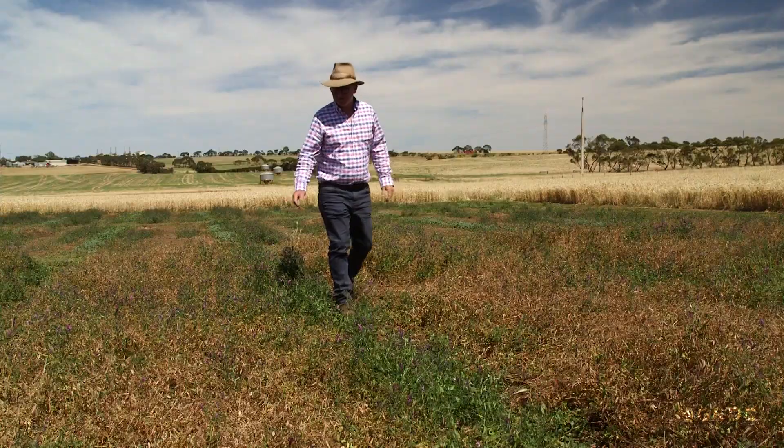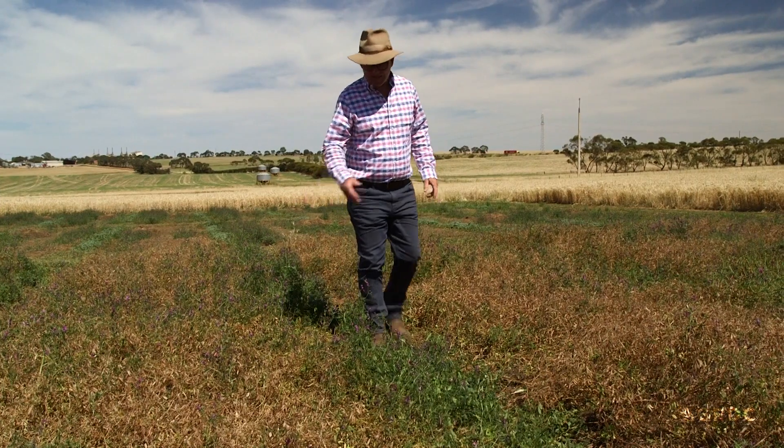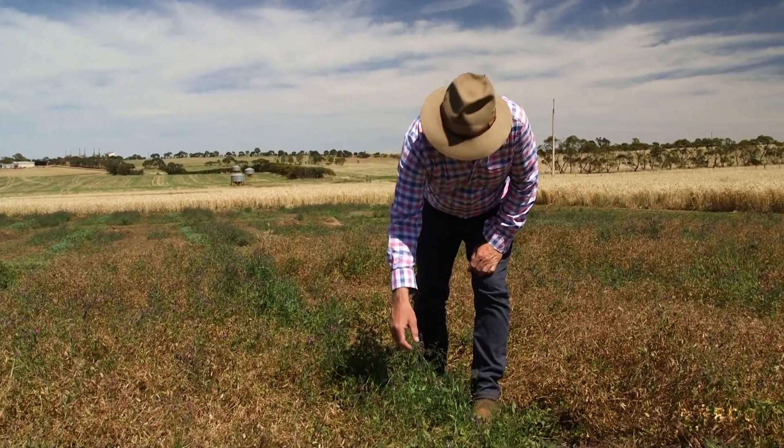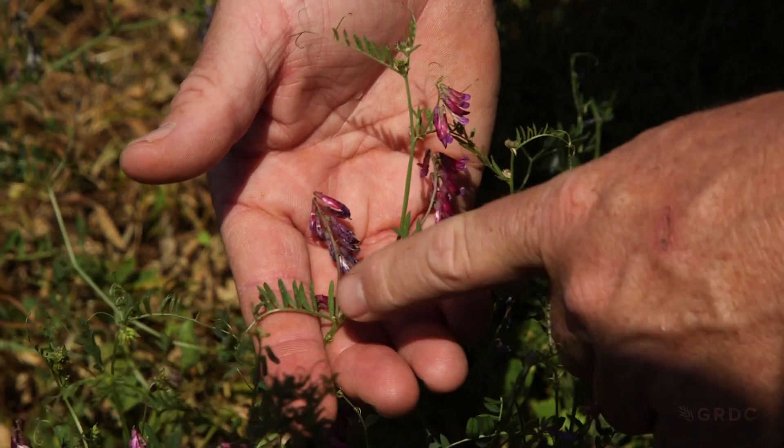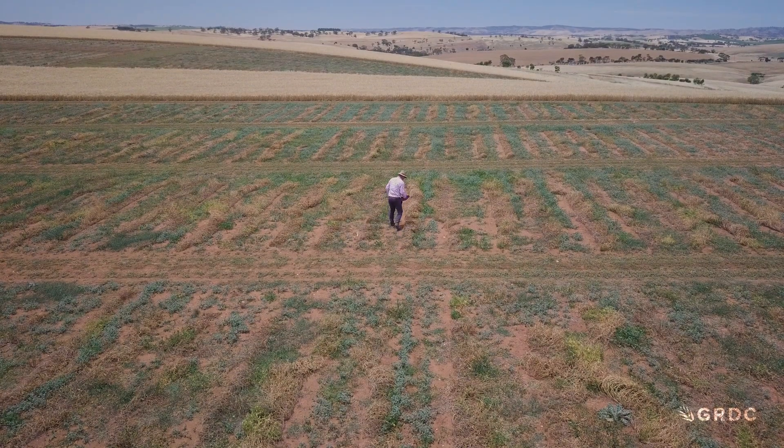These are plots of woolly pod vetch that we're taking through to grain. You can see they're woolly pod because they're a very different flower and leaf, and the pods are much smaller.